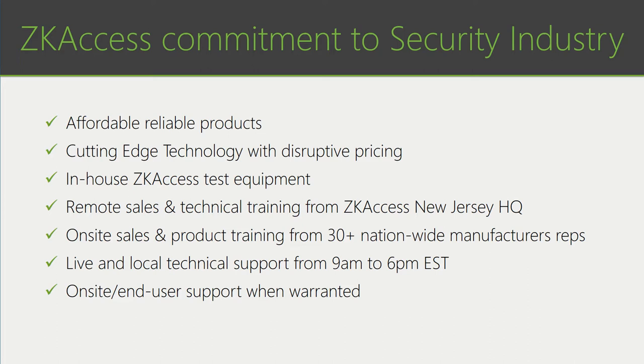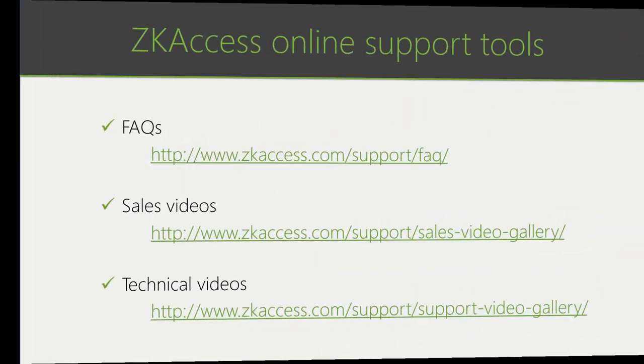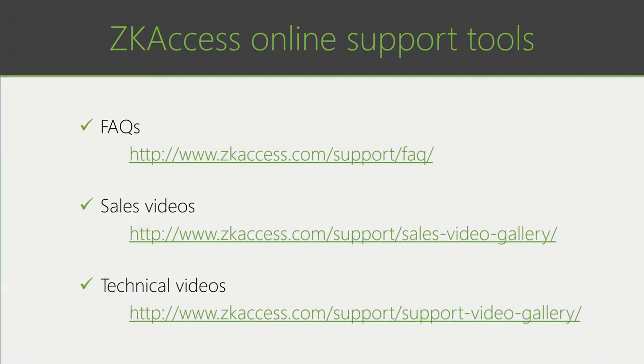Our commitment to the security industry is to provide affordable, reliable products — cutting-edge technology with disruptive pricing. We have in-house ZKACCESS test equipment, remote sales and technical training from our HQ in New Jersey, and on-site sales and product training from over 30 nationwide manufacturer's reps. We provide technical support from 9 a.m. to 6 p.m. Eastern Standard Time, and on occasion we will provide end-user support when warranted. Our website also has helpful online support tools: frequently asked questions, sales videos, and technical videos.